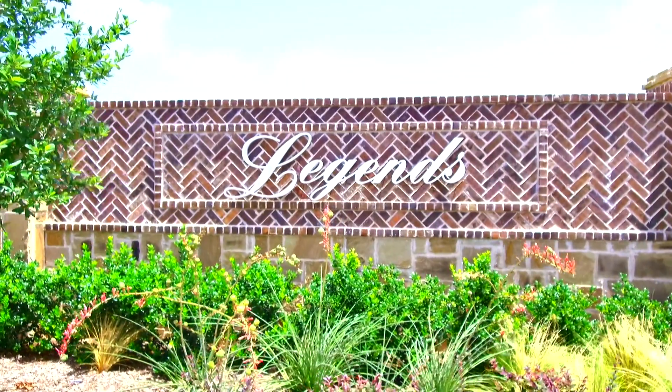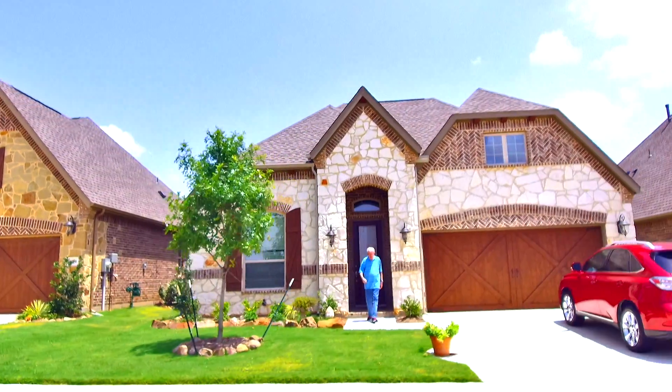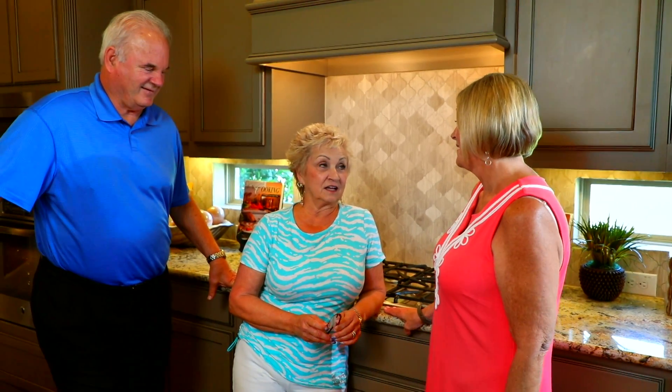I moved to the Legends to downsize and to more simplify my life. As we get older, you don't think about all the additional things you have to do in life, like the pool, the yard, and that type of thing. So by moving to the Legends, I was able to combine all of that together in a gated community where I had people of my like age as well.